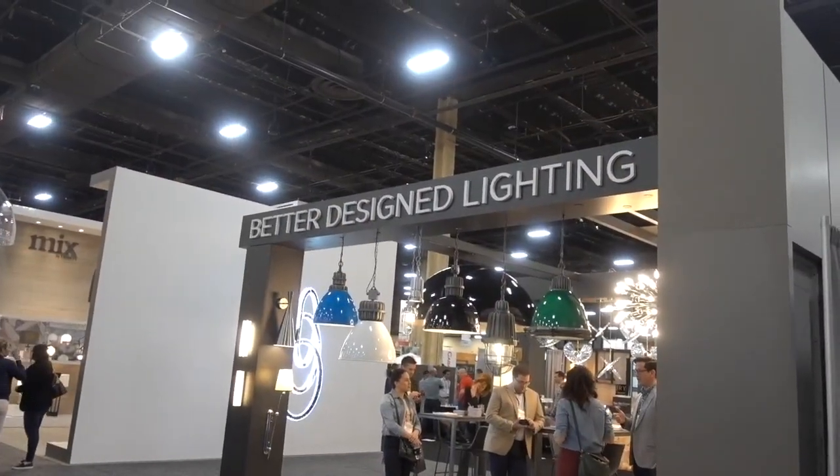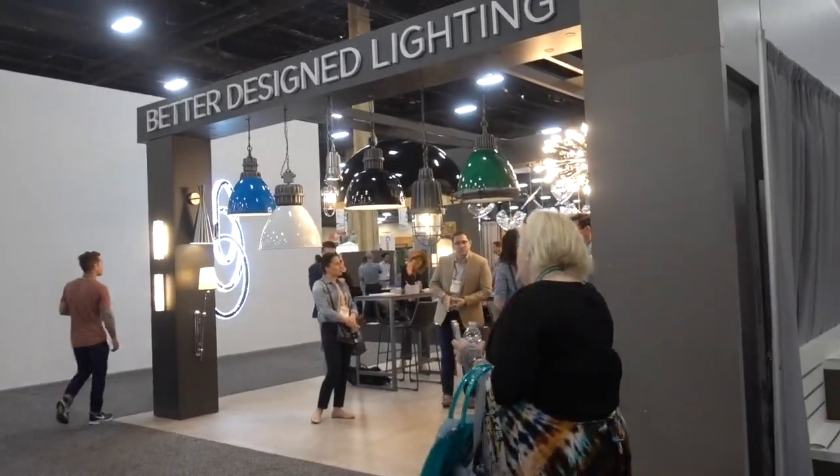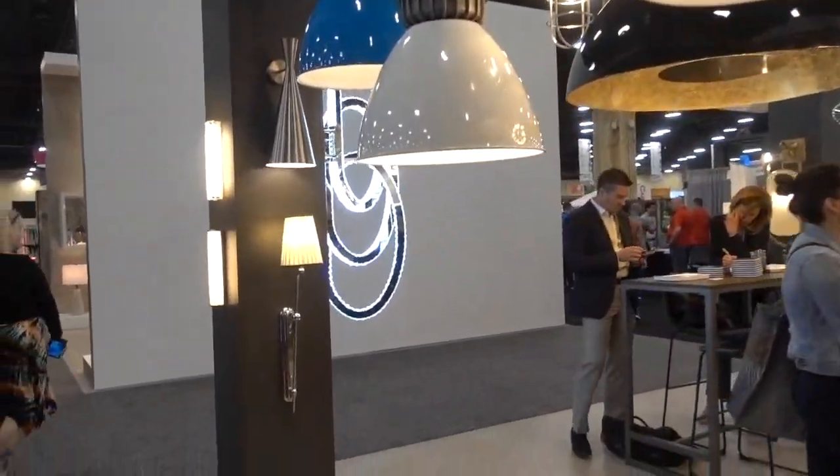How do you like this name — Better Designed Lighting. Well, here we are. And look at this.